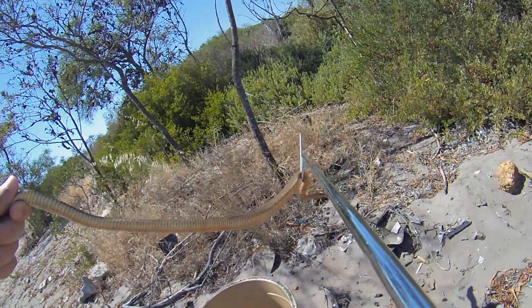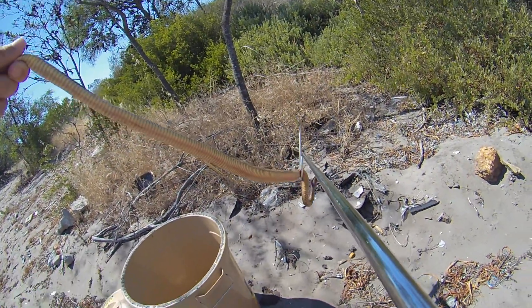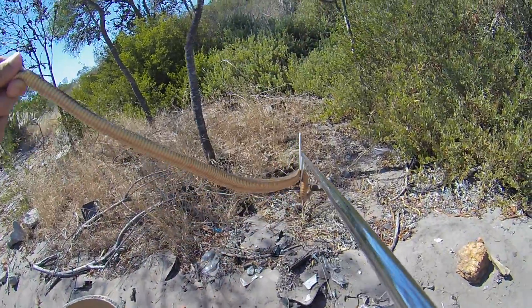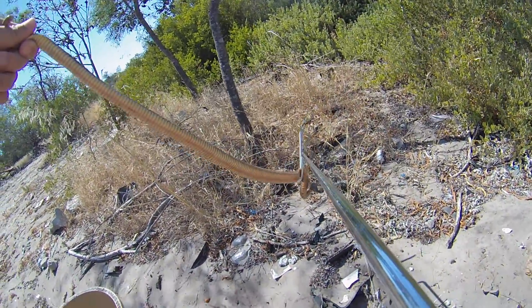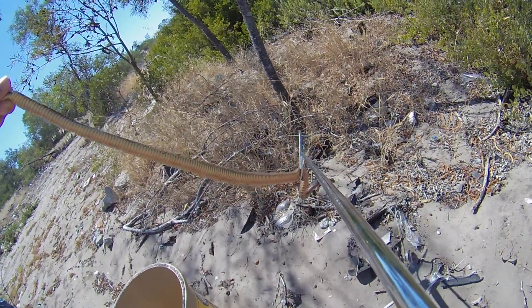I've seen a couple of videos of them eating puff adders. Generally, like with all snakes, you need to be careful but you don't really want to kill them. They've got a role that they play. You can see it's kind of making a semi-hood. When they're cornered, they're not scared to strike at all.